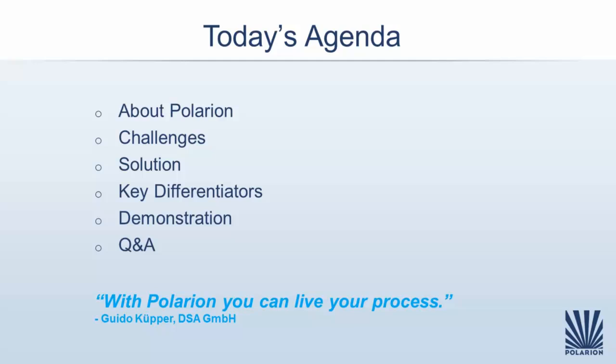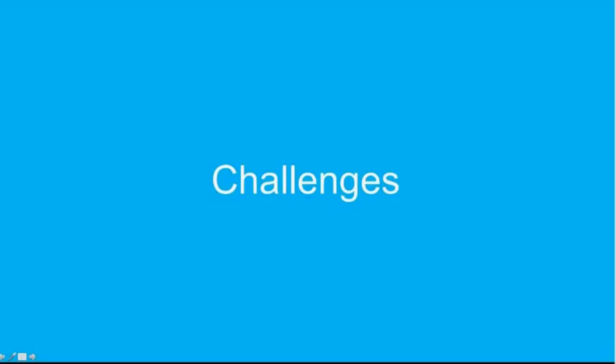Let me introduce today's agenda. We start with a very short introduction of Polarion Software. We'll speak about the challenges you need to face in application life cycle management, then highlight key aspects of our solution and key differentiators. After that, Jim Ferranti will demonstrate some key concepts of our products live, and at the end you'll have enough time for your questions.